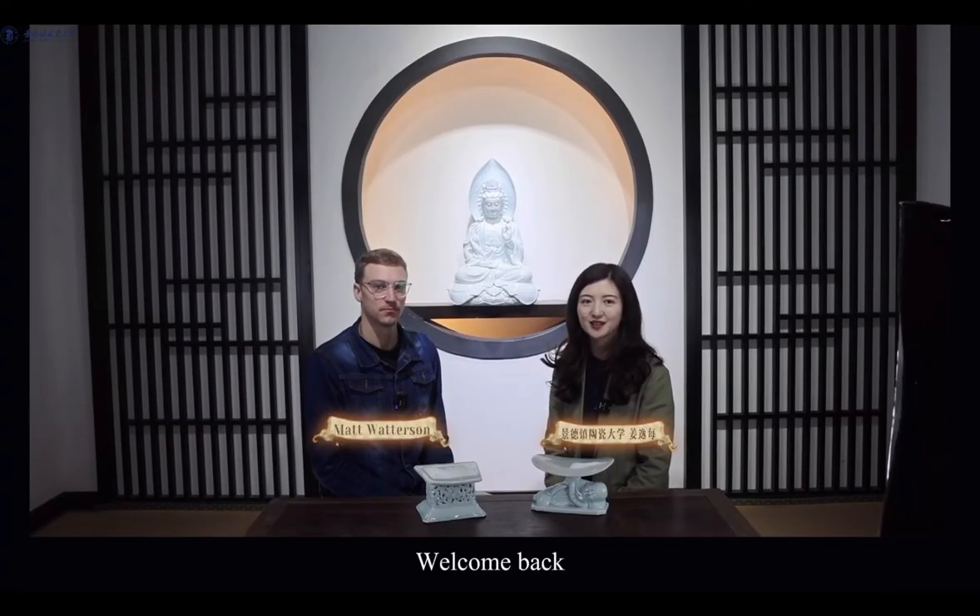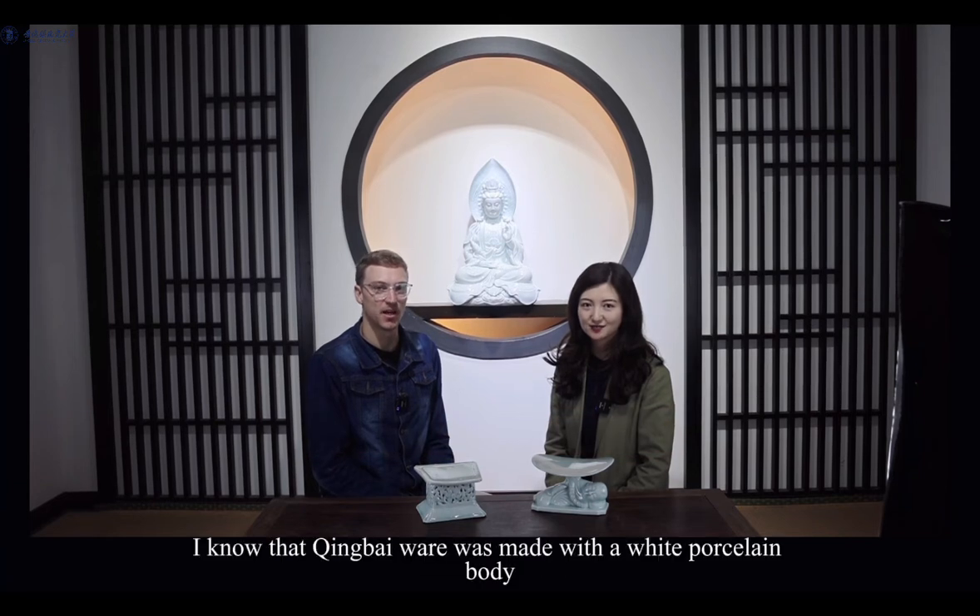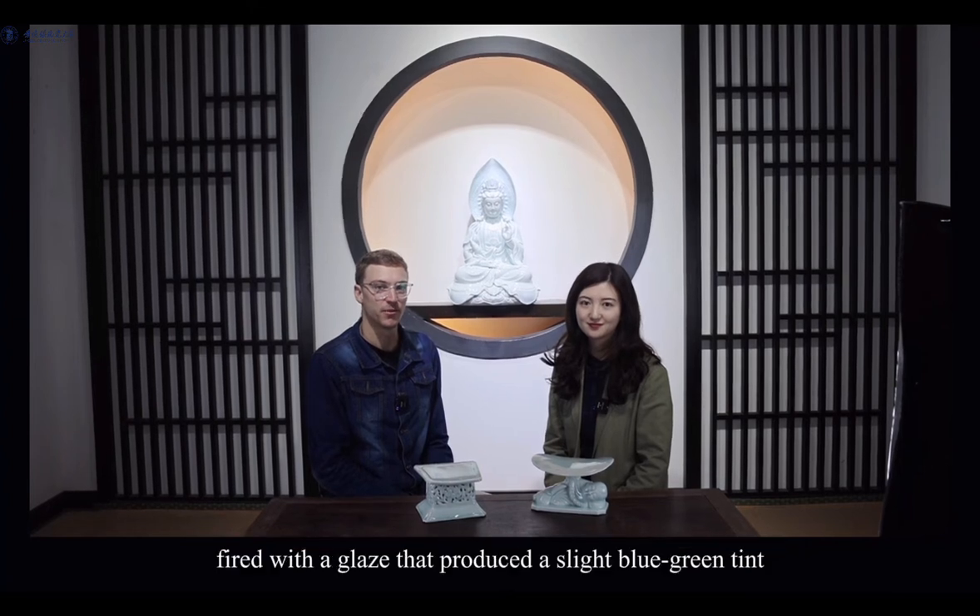Hi everyone, I'm Mei. Welcome back. Hi, I'm Matt. After learning last episode, I know that chingbai ware was made with a white porcelain body, fired with a glaze that produces a slight blue-green tint.